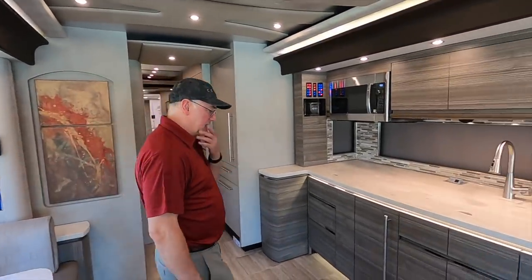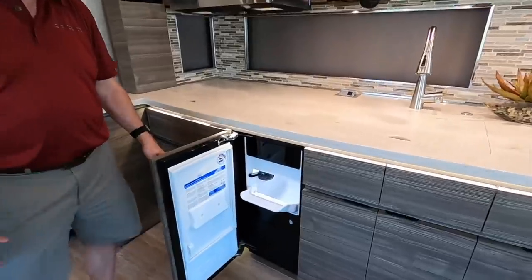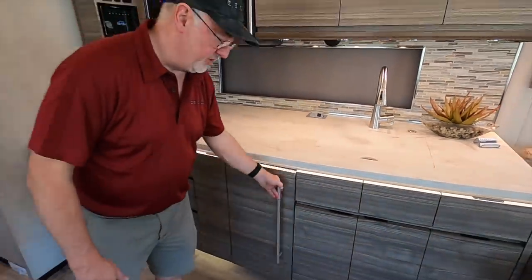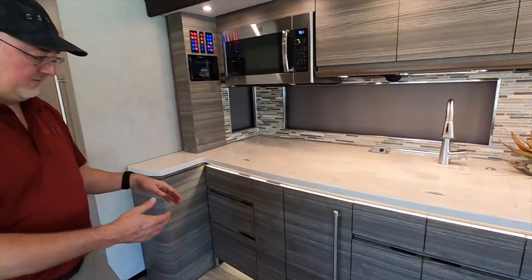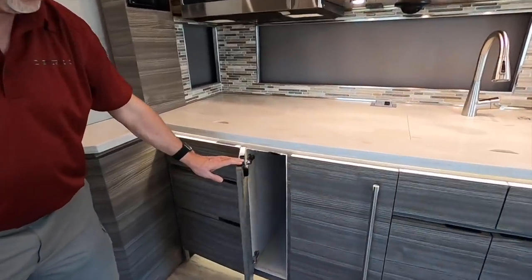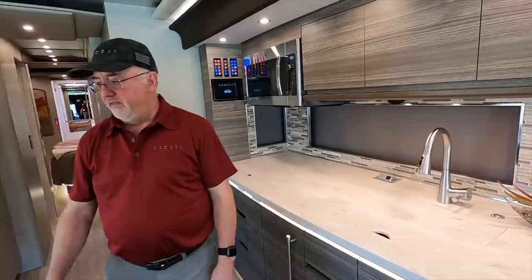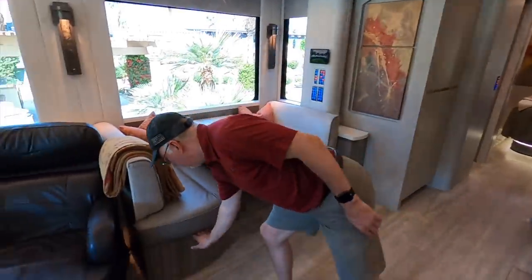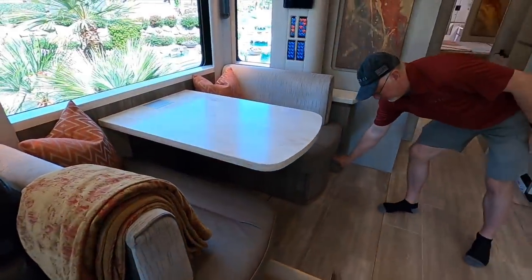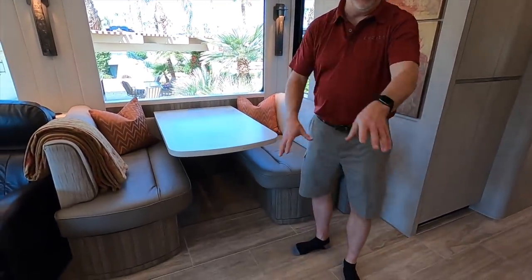They also did some things differently. Instead of putting a dishwasher in, they wanted a larger ice maker. We've already got it plumbed so we can put a dishwasher back in if somebody prefers one. They chose the standard dinette — we're seeing more and more people prefer that dinette arrangement. It seats more people and you've got more storage than some other seating arrangements. With Newell's flat floors, we can put this type of arrangement in — no step up, flat floor slides in all areas of the coach, not just one side.